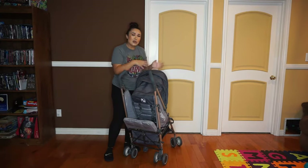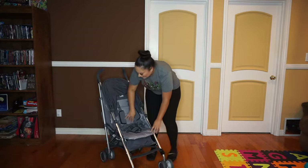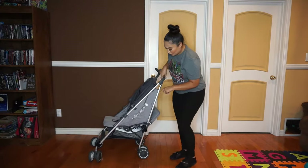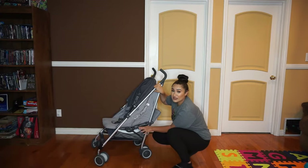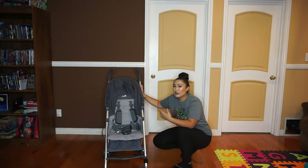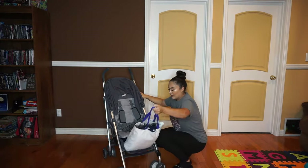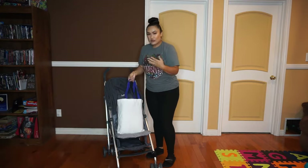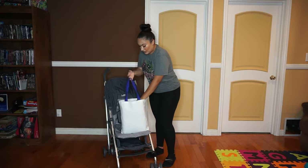It doesn't have a peekaboo window, but that doesn't really bother me too much. When other people reviewed this they complained about how small the storage compartment is, but I honestly have not had any issues with the space in there. I'm actually able to fit quite a lot. When we go to Disneyland they check your items, so I put everything in the under-seat bag and it's easy to just pull it out for inspection.